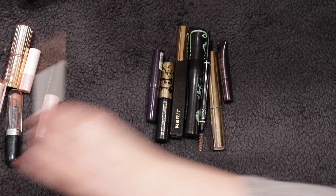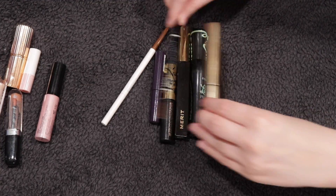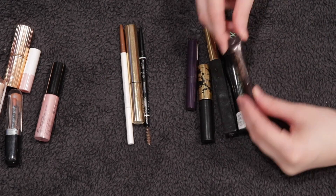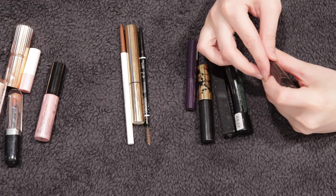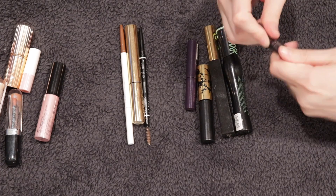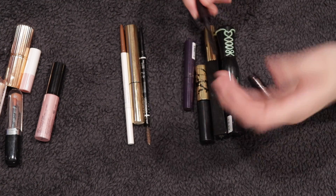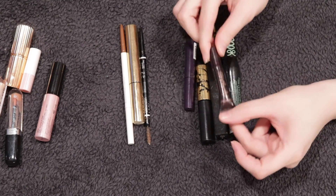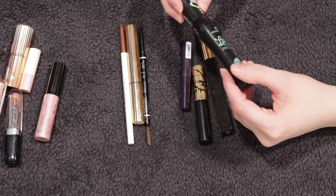Moving over to eye products — I have some brow products and some mascaras. Let's go over the mascaras first. I have a mini of the Legendary Lashes Volume 2 from Charlotte Tilbury and I really, really liked it a lot. I just really like the formula. If they sell minis of this, I would consider buying it in the future.